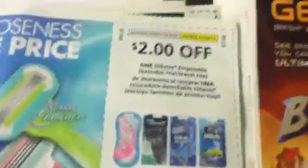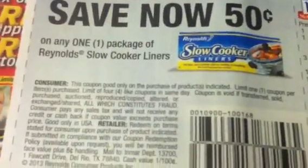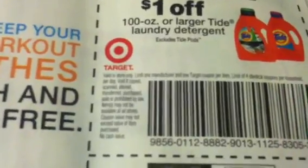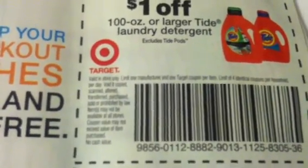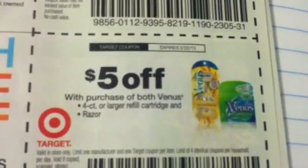$2.00 on Gillette Disposables. $0.50 on the Reynolds Slow Cook Liners. These are Target Coupons: $1.00 off of 100-ounce Tide. $1.00 off of some Laundry Care items. $5.00 off both the Venus Cartridge Refill or the Razor.